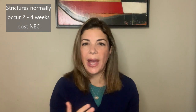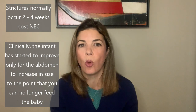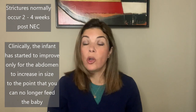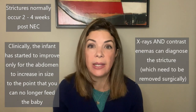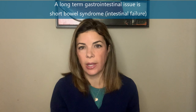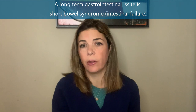These strictures normally develop about two to four weeks after the baby had NEC. Clinically, you have a baby that had NEC and has started to improve — inflammatory markers and CRP have returned to normal — and then as you're slowly advancing feeds, the belly just starts getting really distended. Eventually you're not able to feed the baby at all, and x-rays show that the baby really does have an obstruction somewhere. If it is a stricture, it needs to be repaired surgically.